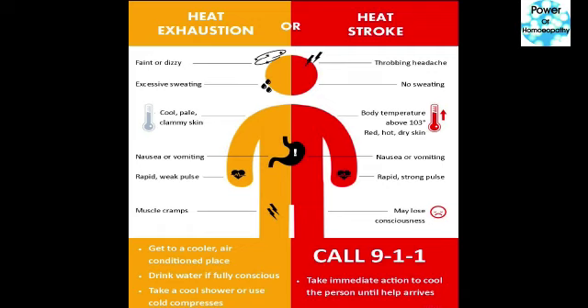The patient will feel faint or dizzy, excessive sweating, cool pale clammy skin, nausea or vomiting, rapid or weak pulse, and muscle cramps.